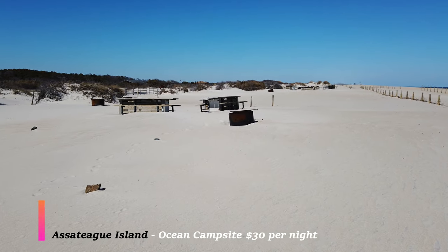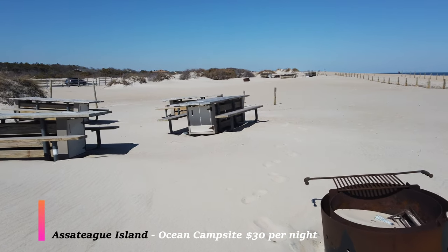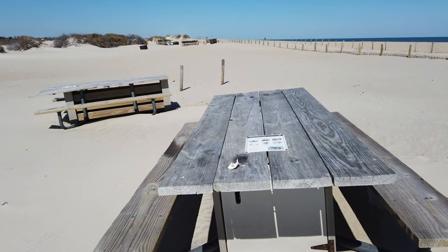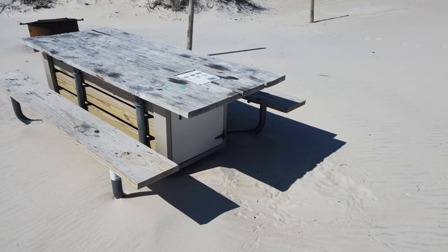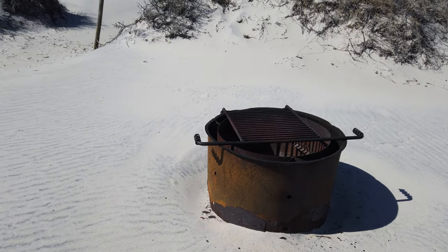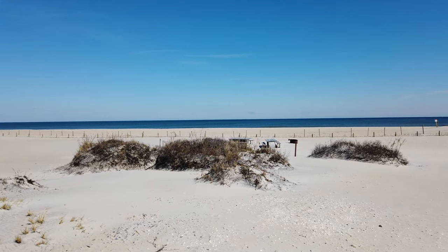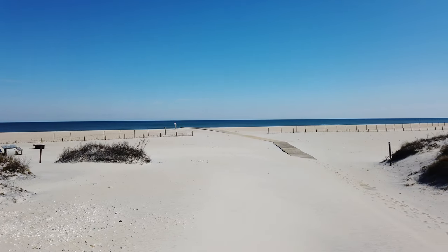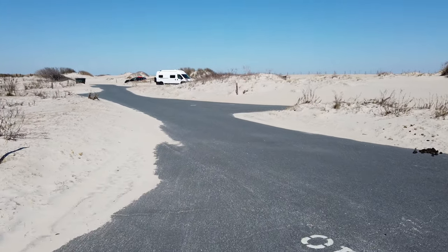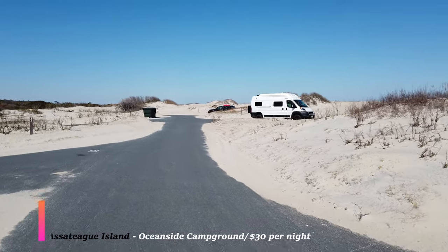Each campsite has a table with a bench that has a locking mechanism, because the horses will literally walk up to you and start eating your food. There is a locking container beneath the bench where you put your food and lock it up — just closing the door makes it nearly impossible for the horses to get to it. There is also a fire ring, and that's the only place they want you to make a fire. The biggest downside about camping on the beach is that everything you need you're going to have to haul from your car.